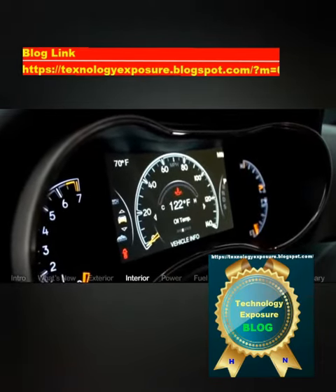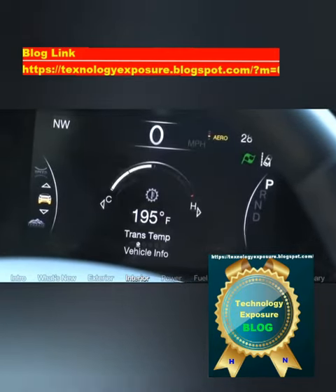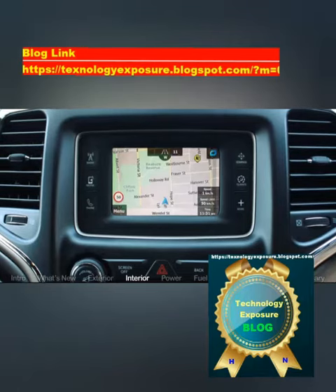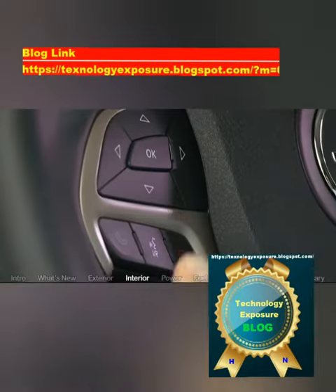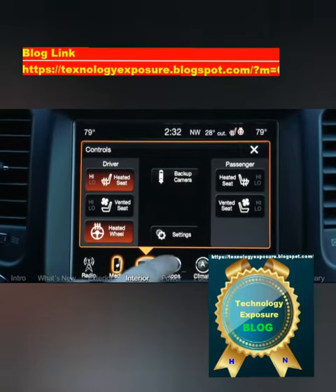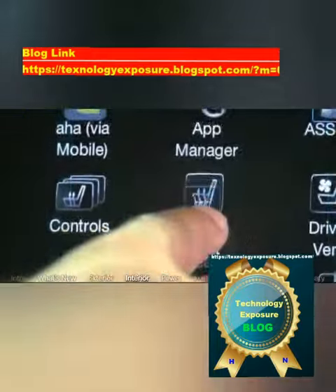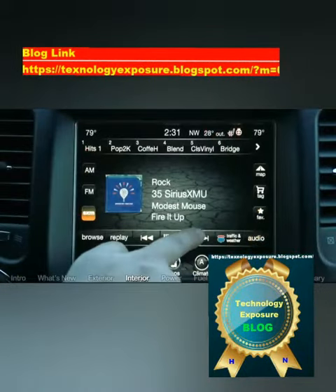Now in its fourth generation, the Grand Cherokee is offered in seven distinct trims, each with an array of options and configurations. There is very much a Grand Cherokee for everyone these days, and starting at just over $30,000, you get a lot of Jeep for your dollar even at the base two-wheel-drive trims.